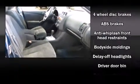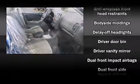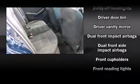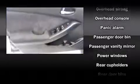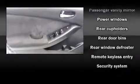Nissan infused the interior with top-shelf amenities such as delay-off headlights, front and rear cup holders, variably intermittent wipers, remote keyless entry, and one-touch window functionality. Curtain airbags combine with standard stability control in creating a comprehensive safety network.